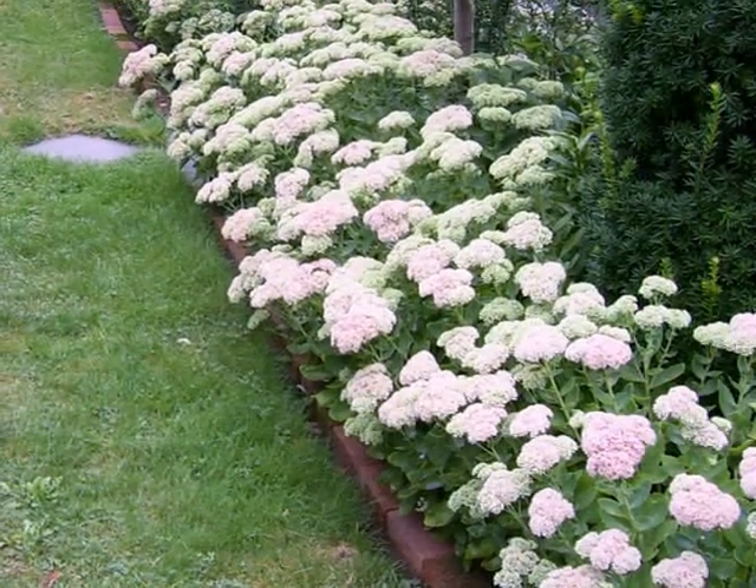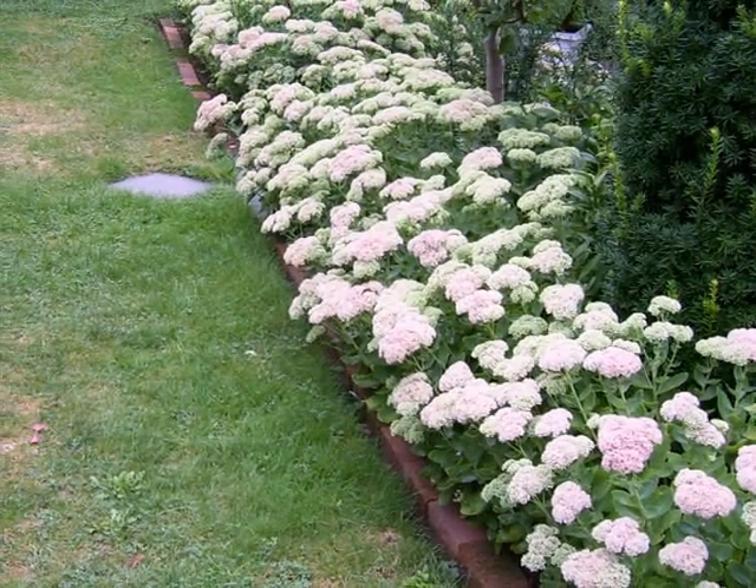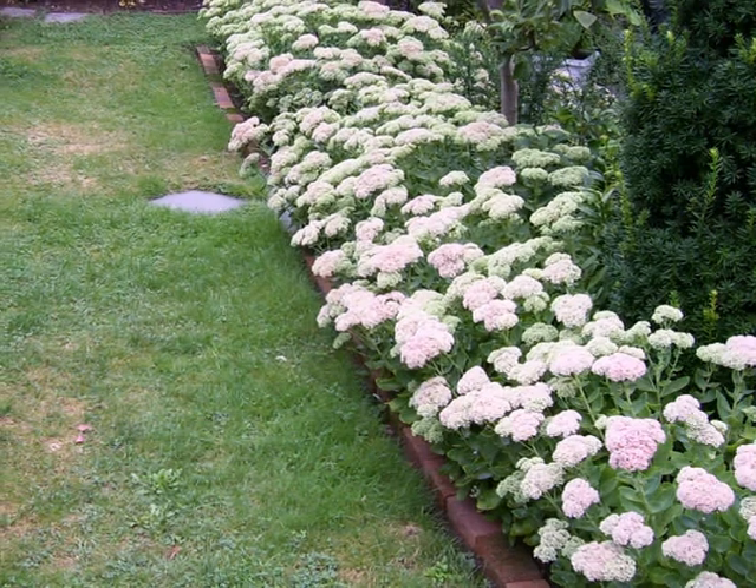The Sedum hedge blooms in September, providing wonderful end-of-the-year color. It attracts hundreds of bees and butterflies.